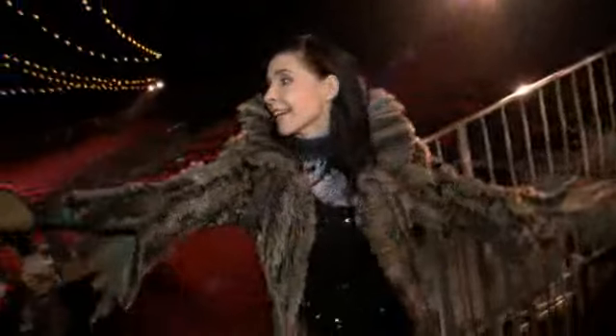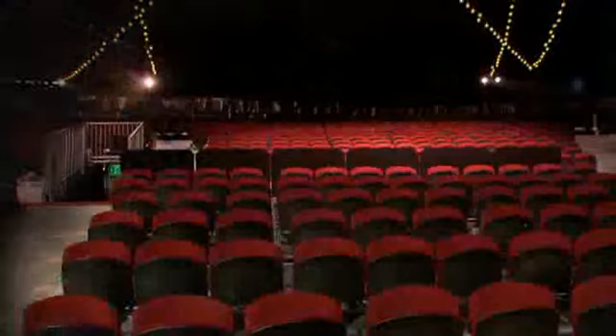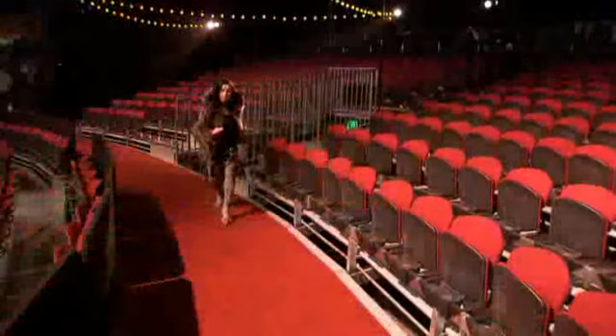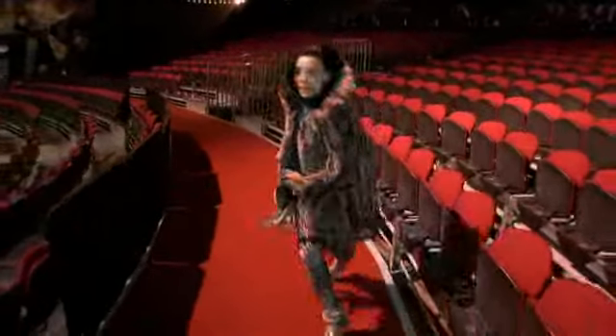Und jetzt zeige ich euch unser Hauptzelt – unser Schmuckstück. Vorhang auf! Bühne frei! Mit einem Durchmesser von 60 Metern und einer Höhe von 25 Metern bietet das Hauptzelt Platz für insgesamt 1800 Zuschauer. Dank der Rundbühne ist keiner der Plätze mehr als 20 Meter von der Bühne entfernt – eine optimale Sicht ist damit garantiert. So mancher Besucher geht regelrecht auf Tuchfühlung mit den Katzen, wenn diese durch die Sitzreihen schleichen.